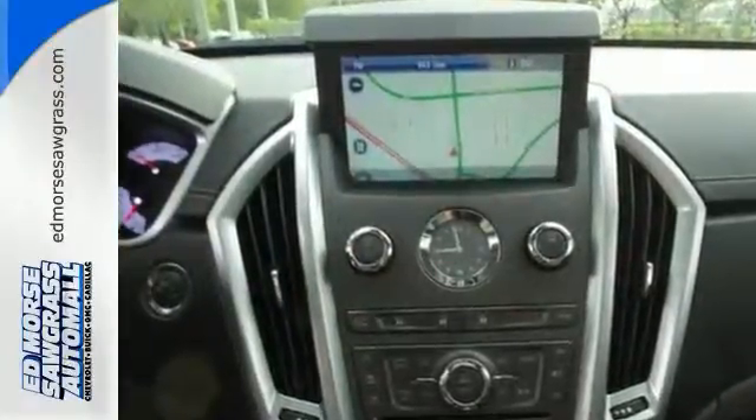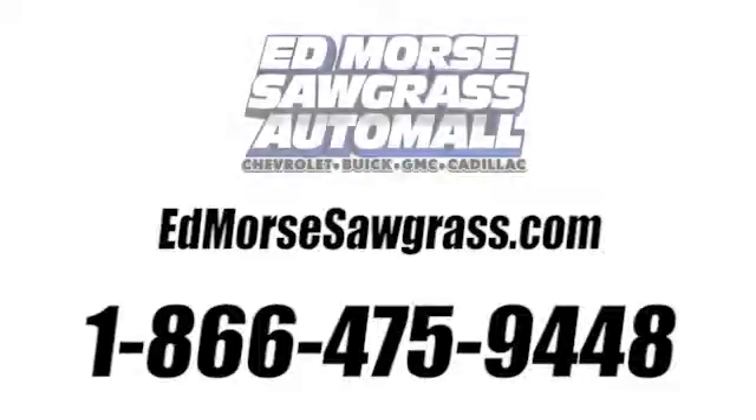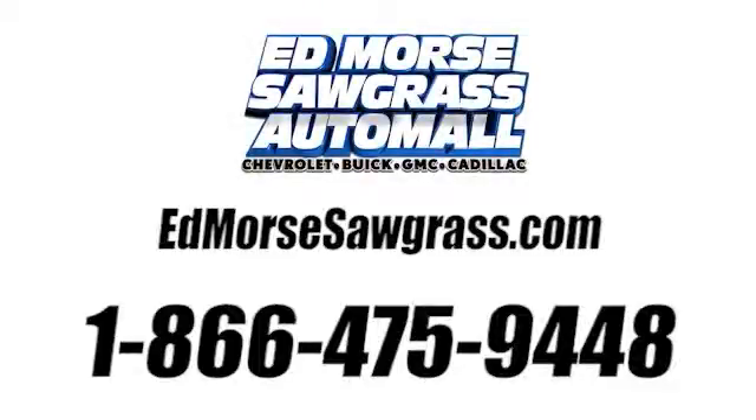Come check it out today. Call us today at 1-866-475-9448. For value and for service, it's Edmars.